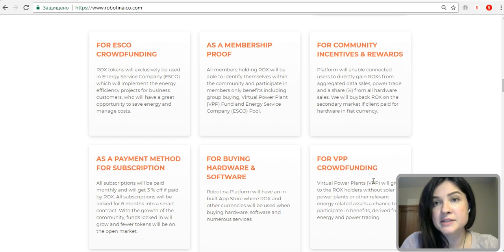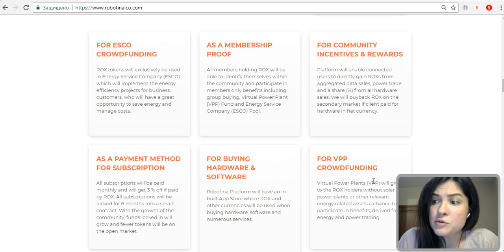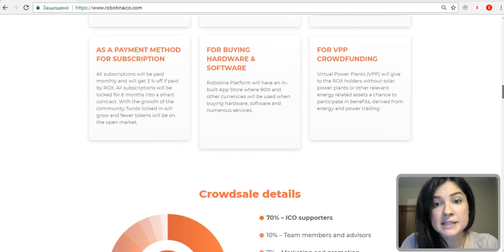Business customers will use the ESCO — the energy service company — to implement efficiency projects, which will require the use of the ROX token. As for the VPP, it will let those with ROX tokens take advantage of trading power and energy, even if they don't have their own form of producing energy, like a solar plant. These are the key functionalities of the token.